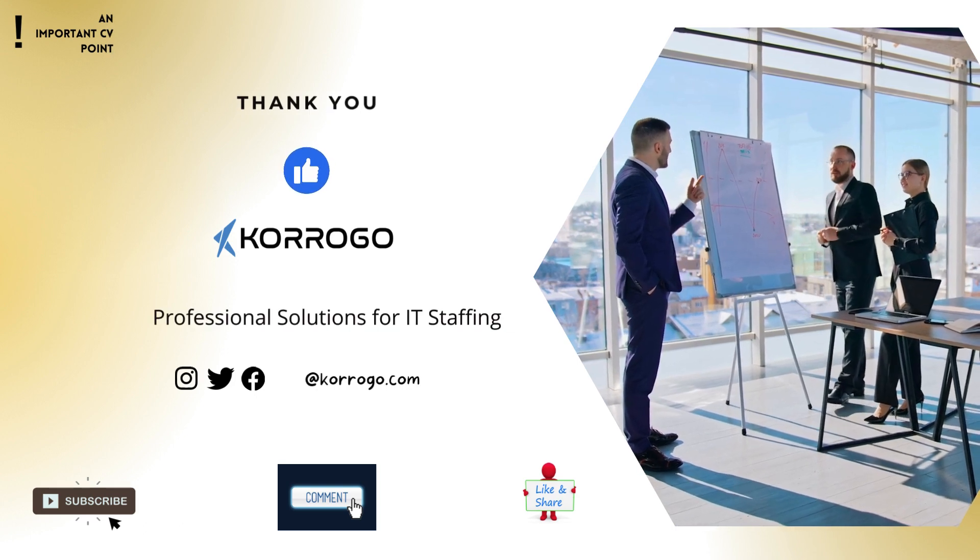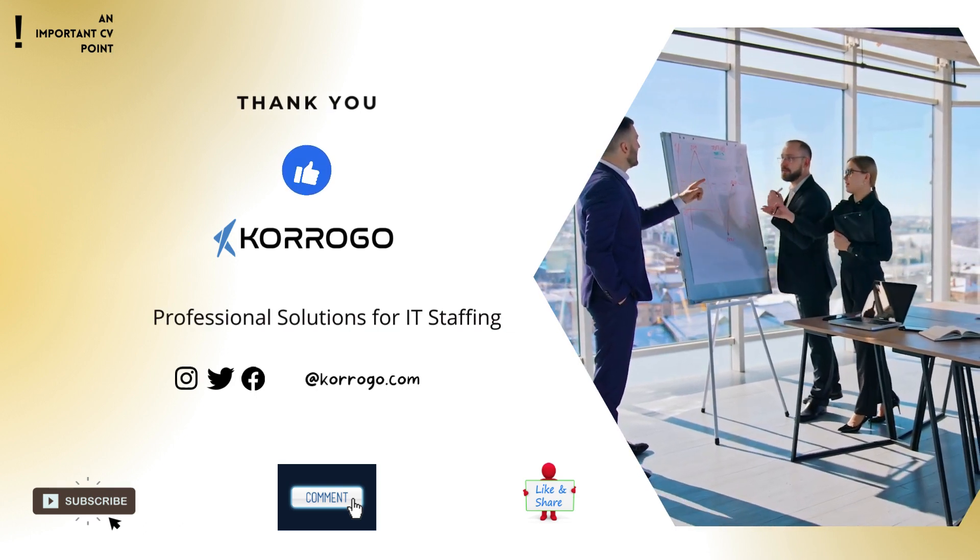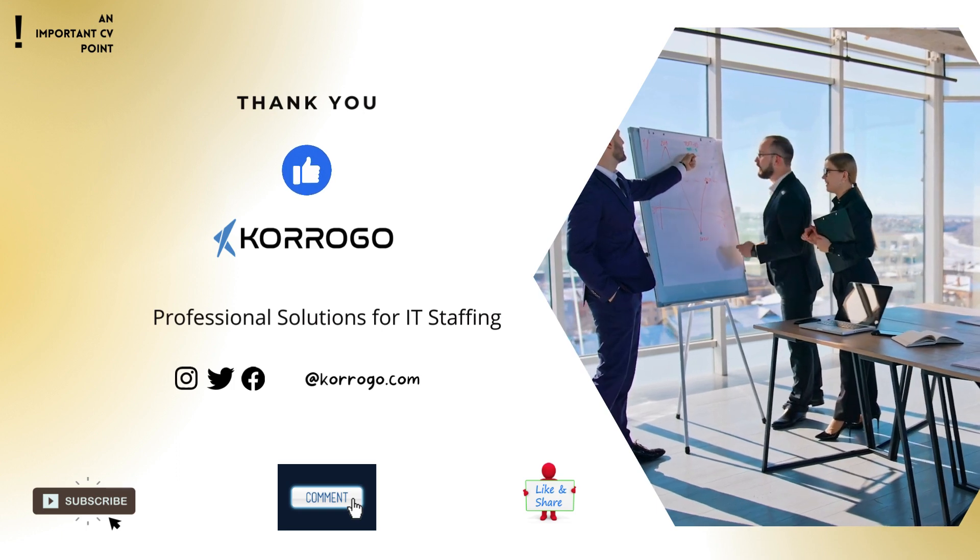That's it for this day. See you in the next video. Professional Solutions for IT Staffing. Kuroko.